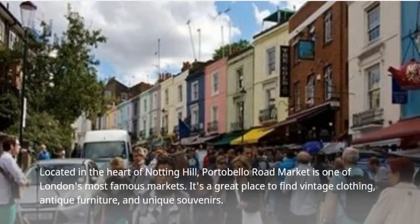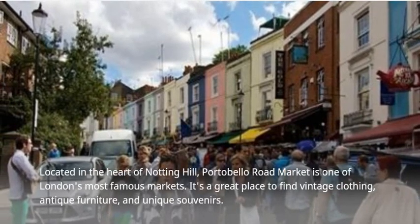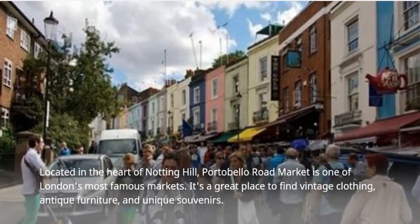Located in the heart of Notting Hill, Portobello Road Market is one of London's most famous markets. It's a great place to find vintage clothing, antique furniture, and unique souvenirs.